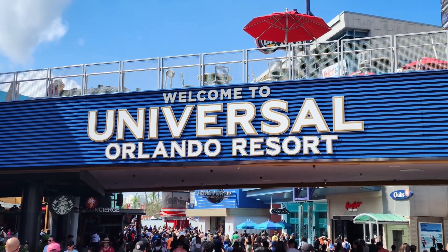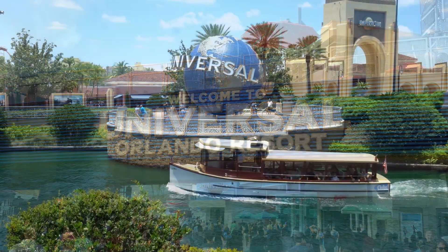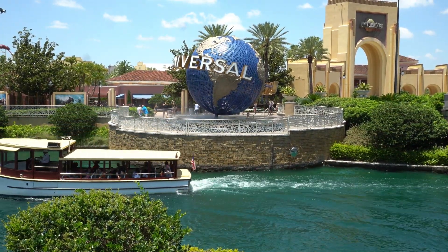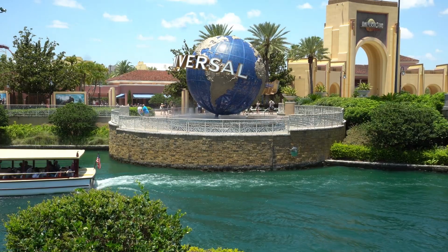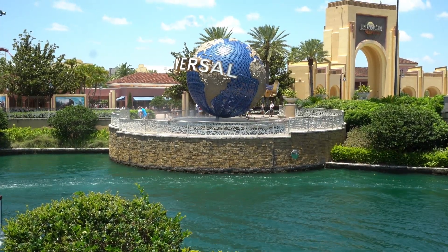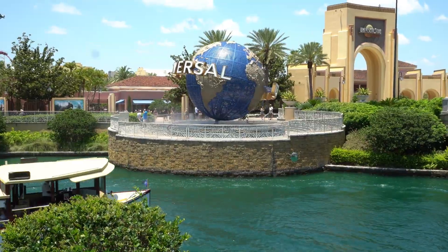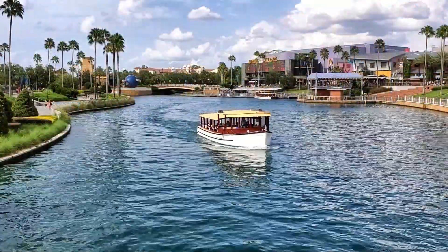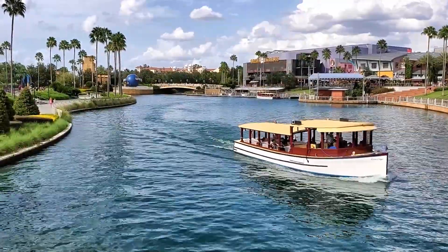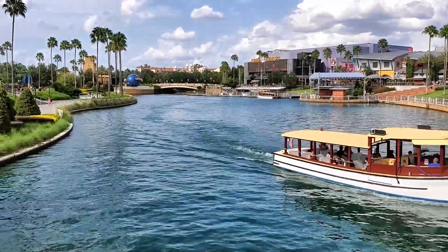If you're planning a trip to the Universal Orlando Resort, you might be wondering where to stay. Luckily, Universal offers a wide range of on-site hotels that cater to different budgets and preferences. While some of the hotels can be quite expensive, there are also some great budget options that offer a lot of value for your money. In this video, we'll be sharing our top picks for the best budget on-site hotels at Universal Orlando.